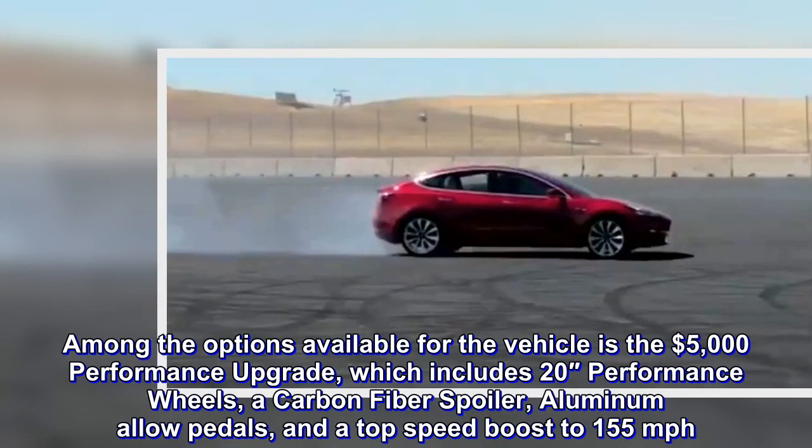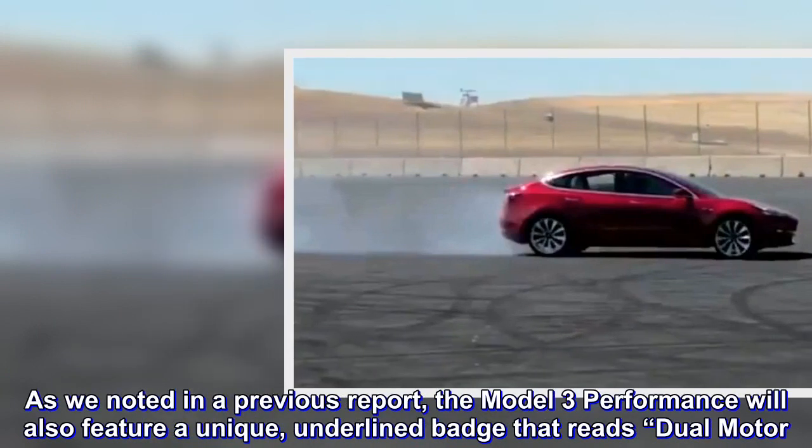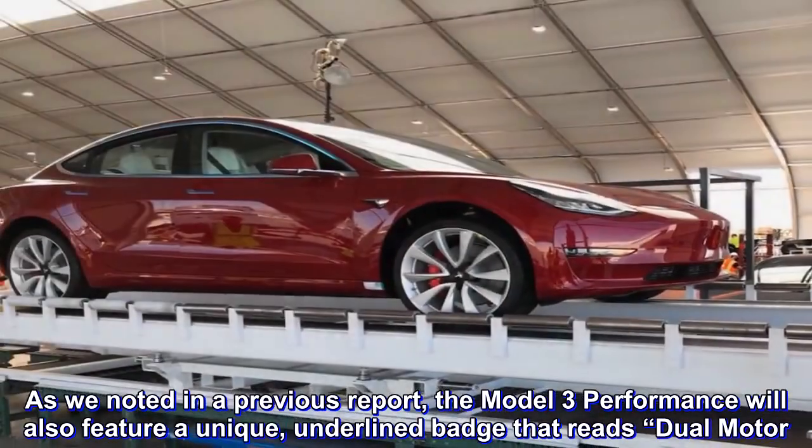As we noted in a previous report, the Model 3 Performance will also feature a unique underlined badge that reads Dual Motor.